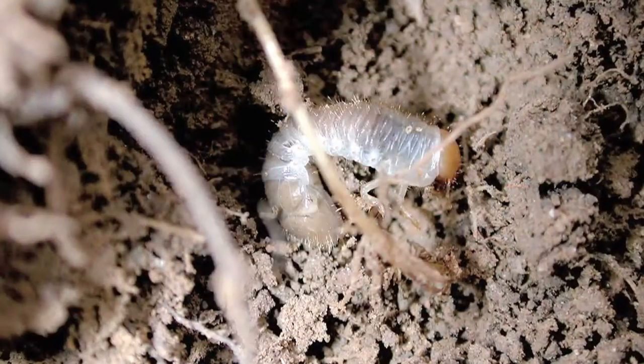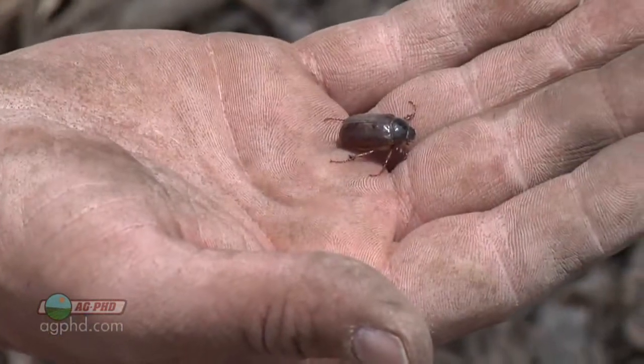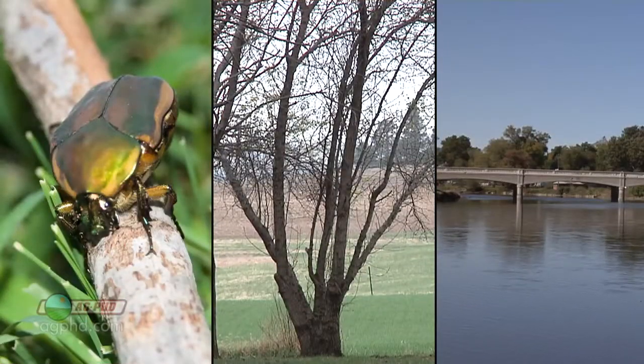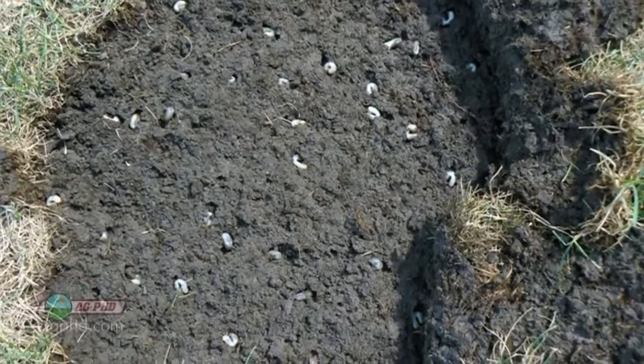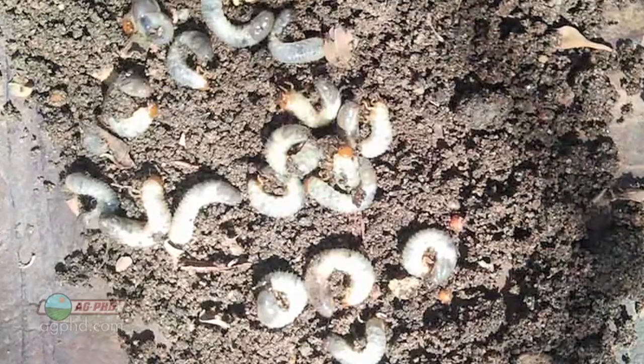Brian, I think it's neat that we're right next to a tree belt here, and a lot of times when we're talking about this problem insect — white grubs — it gets to be more of a problem when we're along trees. Those beetles like to hang out in tree belts, many times along rivers, and we end up with those fields next to tree belts having more problems with white grubs than other areas.